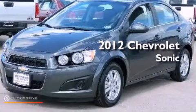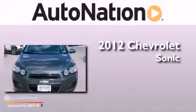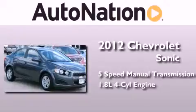This is a certified pre-owned 2012 Chevrolet Sonic. This car has a five-speed manual transmission and an inline four-cylinder engine.